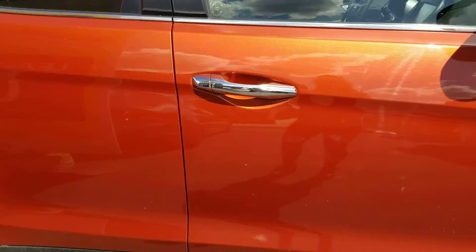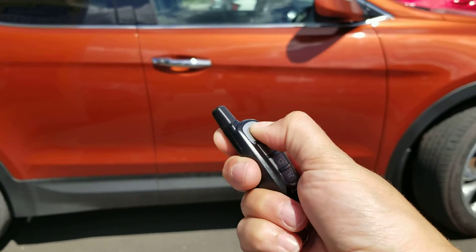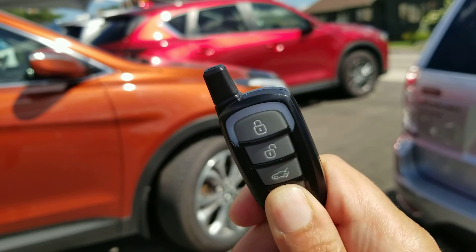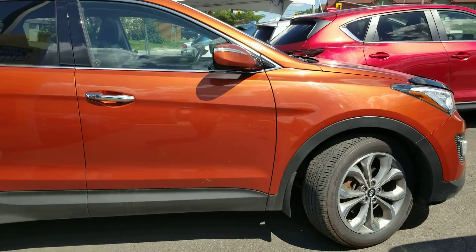It does have a remote start, which is great for the wintertime. You would just lock the vehicle up, push and hold the button until the light turns blue, let go, and the vehicle will start up for you. Great for the wintertime.